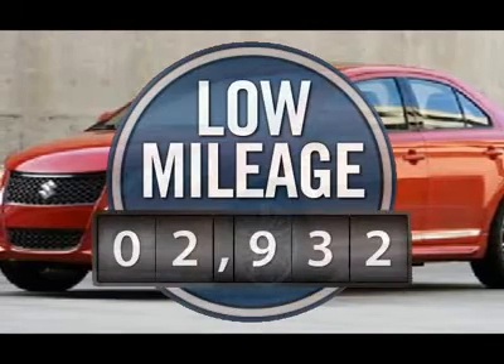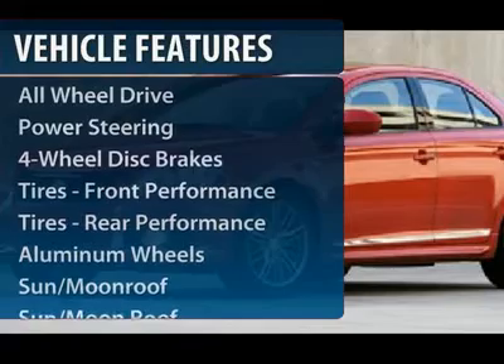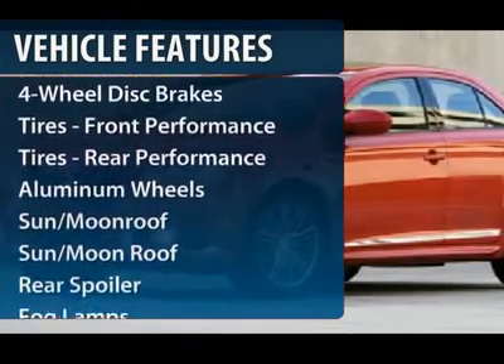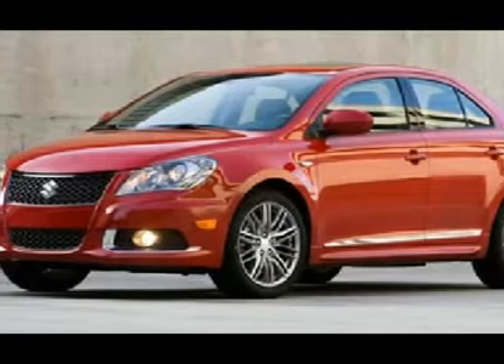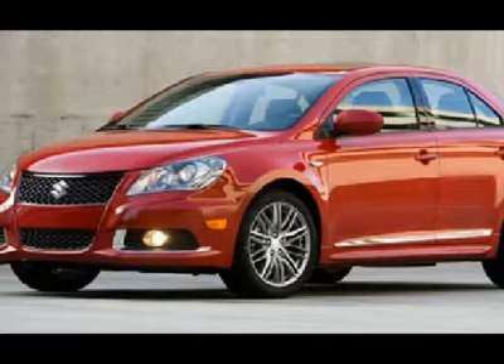This vehicle has less than 3,000 miles. Here are some of this vehicle's great options: traction control, all wheel drive, steering wheel audio controls, anti-lock braking system, stability control, power steering, adjustable steering wheel, keyless start, keyless entry, and four wheel disc brakes.